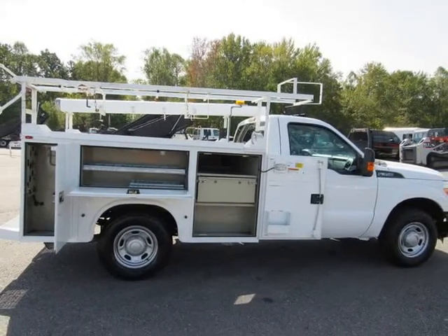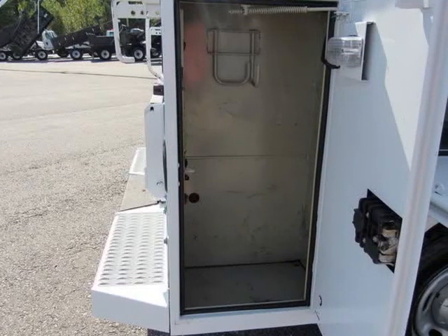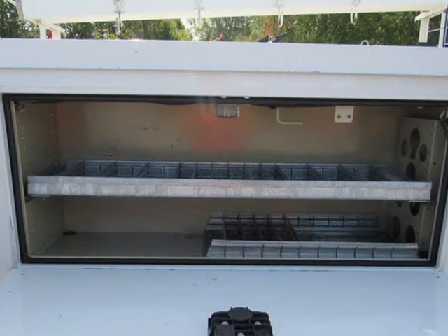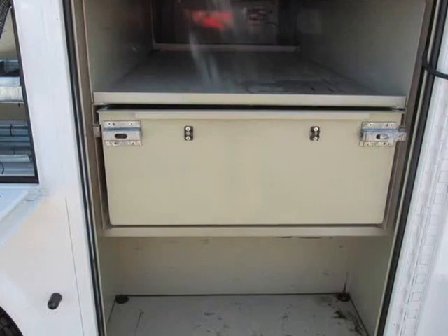Pickup box includes 4 tie-down hooks, partitionable and stackable storage. Twin I-beam front axle with coil spring suspension, HD gas shock absorbers, front stabilizer bar, and a 2-ton mechanical jack.